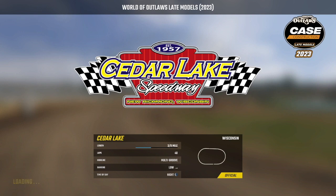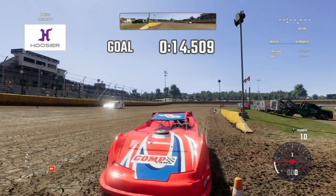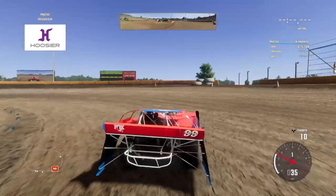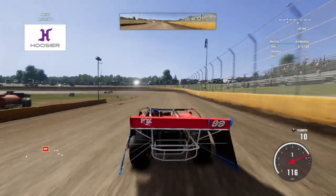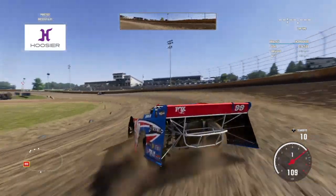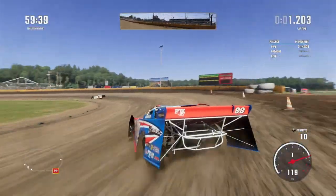All right everyone, we are coming at you live from Cedar Lake Speedway in New Richmond, Wisconsin. Thank you so much for tuning in, especially if you came from the last video. I've been to this track several times — it's a beautiful facility. I've been here to see the World of Outlaws late models, the 410 sprint cars, the midgets, the traditionals. It's an awesome track and this game looks pretty close to what you'd see in real life.